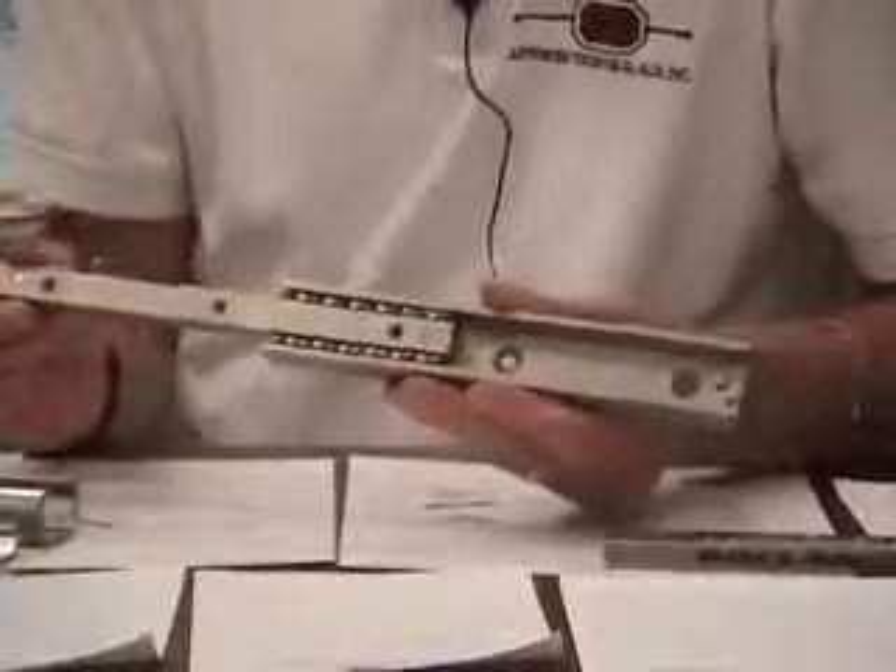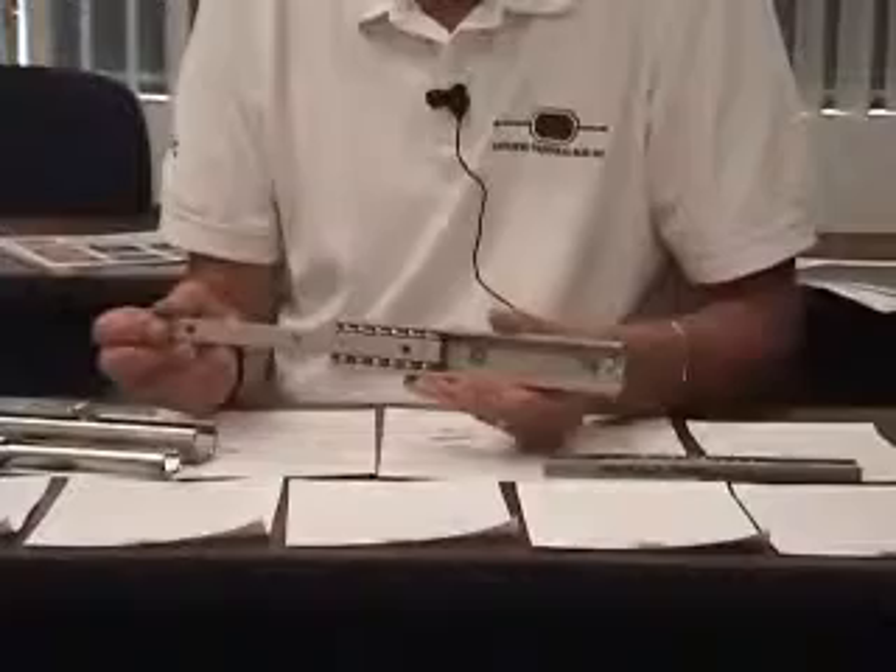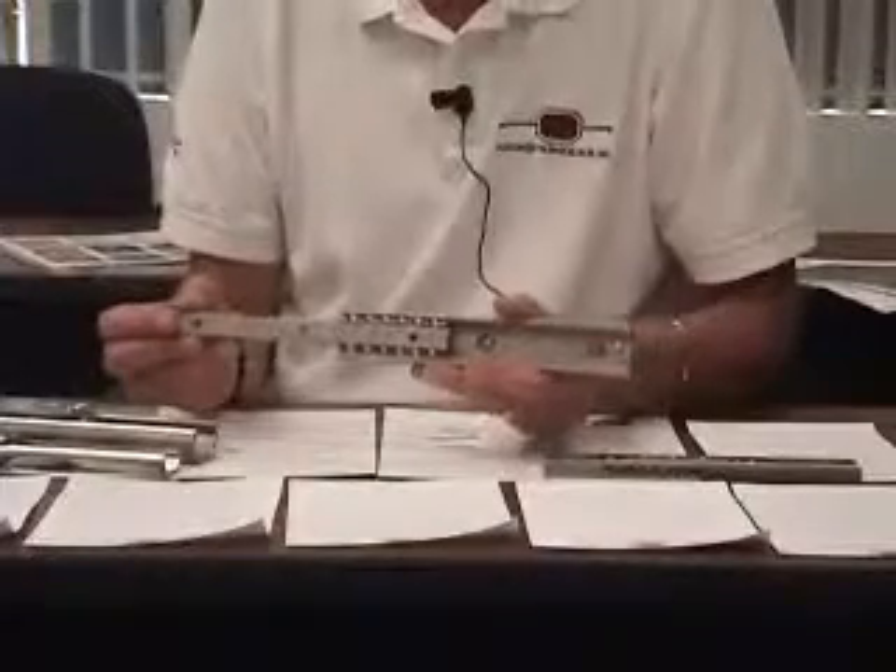Load capacity will determine which width rail to use. We offer four different sizes from 22 millimeters or one inch to 63 millimeters or three inch. Heavier loads require wider rails.